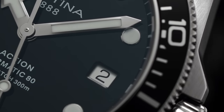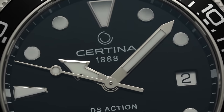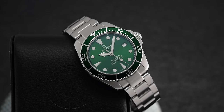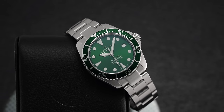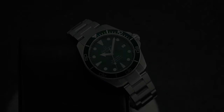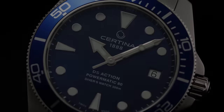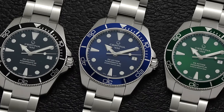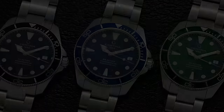At 3, a date aperture presents a view of a black-on-white date disc, while the brand wordmark and logo reside at noon, with DS Action, Powermatic 80, and Divers 300 resting at 6, speaking to this model's strict adherence to the ISO 6425 standard. ISO 6425 supplies the industry with a detailed set of standards to be considered a professional dive watch, including various testing in water resistance, shock resistance, legibility in a variety of different circumstances, bracelet strength, and magnetic field resistance, just to name a few.